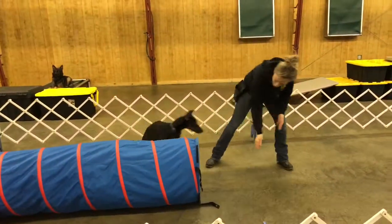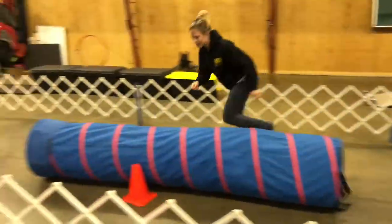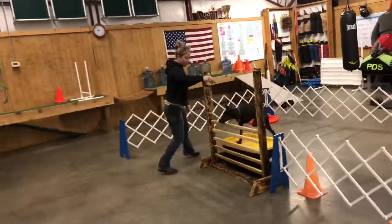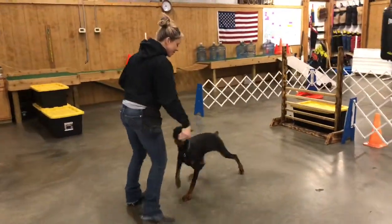He's athletic, he's confident, he's willing, he's smart. He learns fast. He's never seen this course before — we just set this up and this is his first run at it.